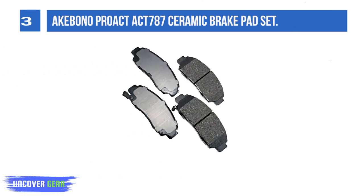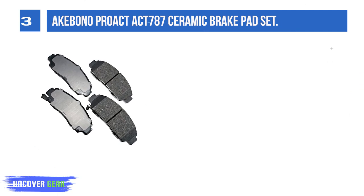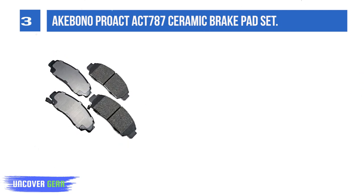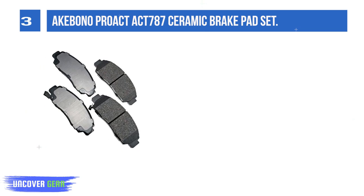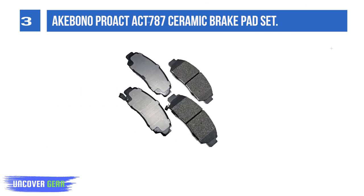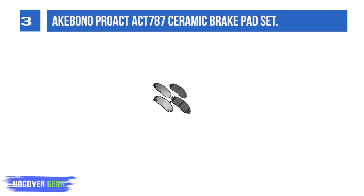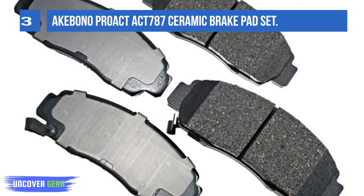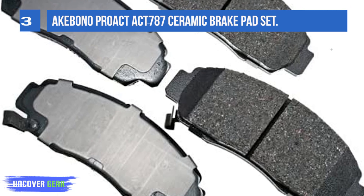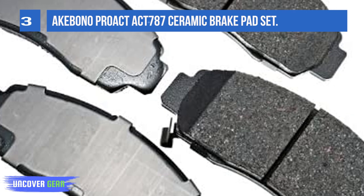List number 3. Ekpono Pro Act 787 Ceramic Brake Pad Set. Engineered to precise original equipment OE standards, Ekpono Pro Act Ultra Premium Ceramic Brake Pads provide the ultimate braking experience suitable for the vast majority of motorists. Designed using vehicle-based friction formulations aimed at eliminating noise, vibration and harshness, and severely limiting wheel dust, while increasing durability and smooth braking events, they are the best replacement for restoring OE ceramic pad performance, as well as upgrading from conventional pads.